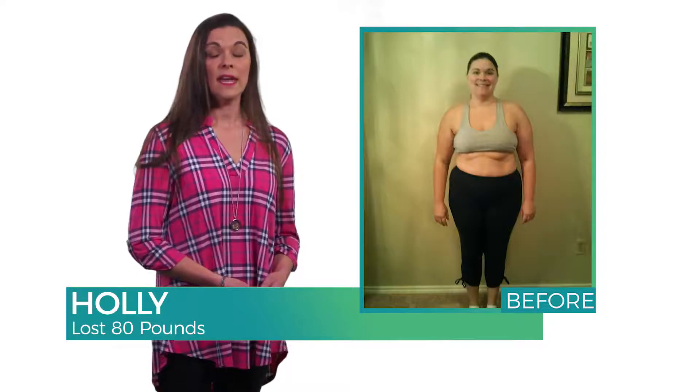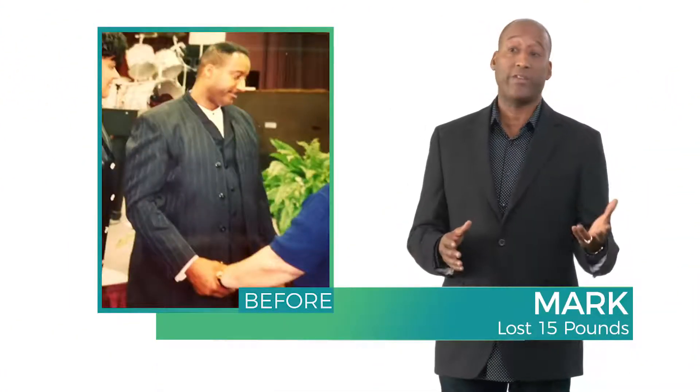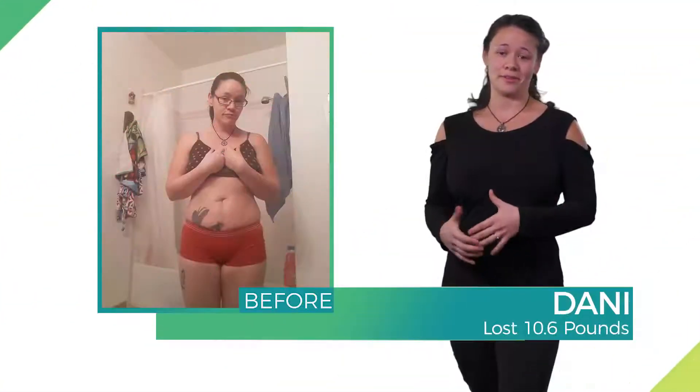I have lost 80 pounds. I've lost 28 pounds on the challenge. I had lost 15 pounds on the Longevity Healthy Body Start Packet. I feel a lot stronger and more confident.